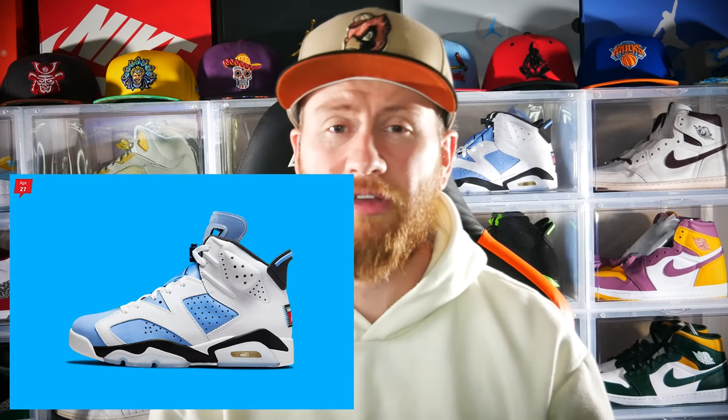On April 27th there is a restock on Sneakers of the Jordan 6 UNC in grade school sizing. I'm a fan — I definitely recommend going to get these if you can fit a grade school size. Even for resale, I believe these will have a nice value. Hit those for retail and flip them if you want — you'll be able to get those for $160.